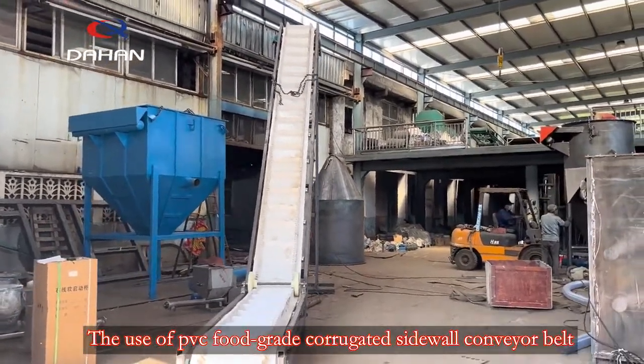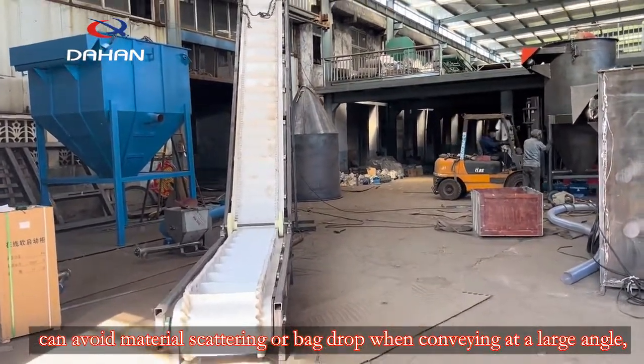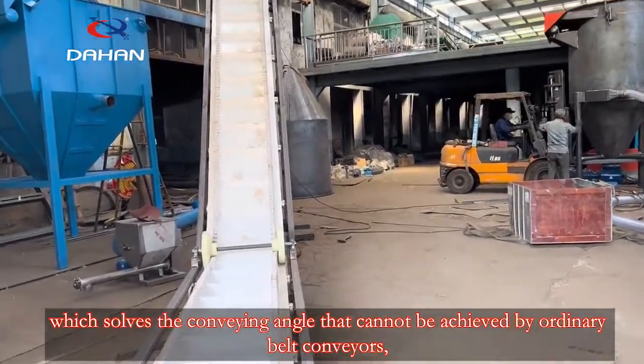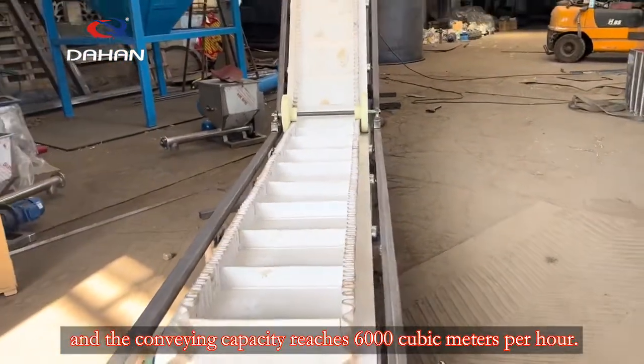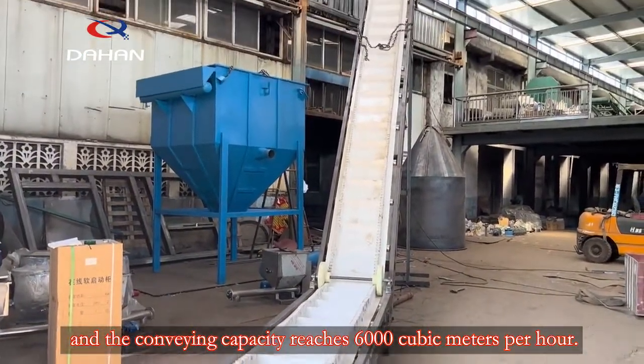The use of PVC food-grade corrugated sidewall conveyor belt can avoid material scattering or bag drop when conveying at a large angle, which solves the conveying angle limitations that cannot be achieved by ordinary belt conveyors. The conveying capacity reaches 6,000 cubic meters per hour.